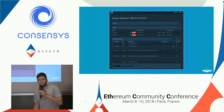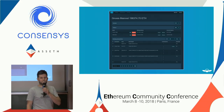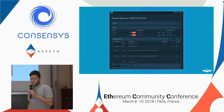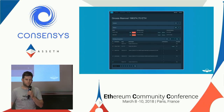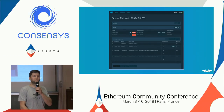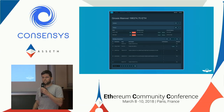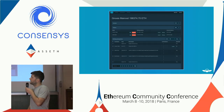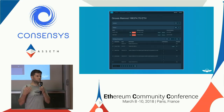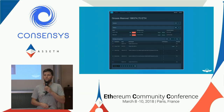Many of you actually know the Gnosis multi-sig — just one year ago, also here in Paris, we were presenting it. What the Gnosis multi-sig essentially does is it allows everyone to create and maintain a multi-sig. The reason we created it was because at that time there was no multi-signature wallet available that allowed storing and transferring ERC20 tokens.